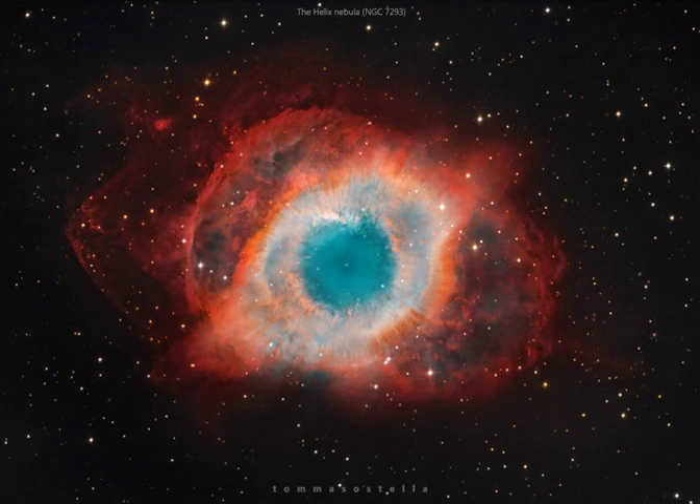typical of this final phase of stellar evolution. The white dot at the helix's center is this planetary nebula's hot, central star. A simple-looking nebula at first glance, the helix is now understood to have a surprisingly complex geometry.